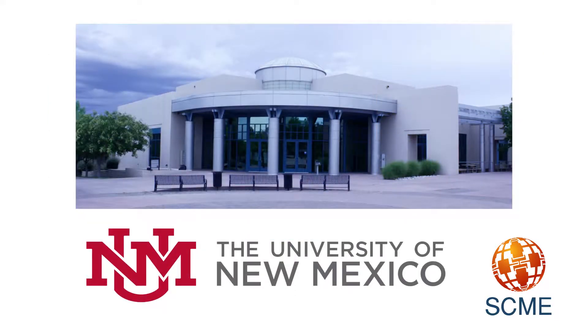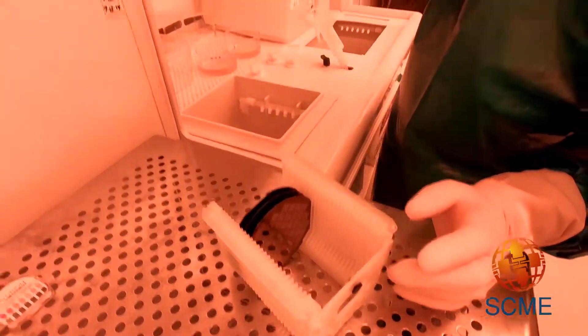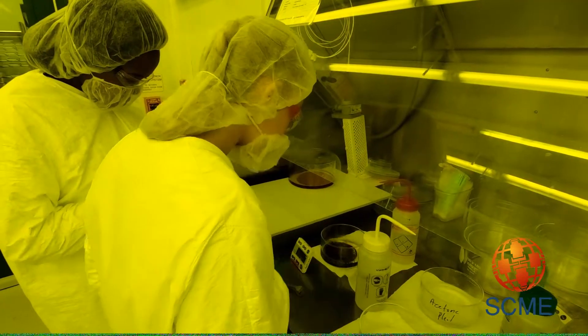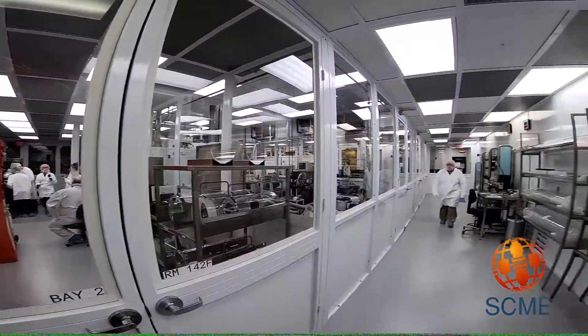SCME is located at the University of New Mexico in the Manufacturing, Training, and Technology Center. The MTTC supports teaching, training, research, and development, and is supported by a 6,200-square-foot micro- and nano-fabrication cleanroom.